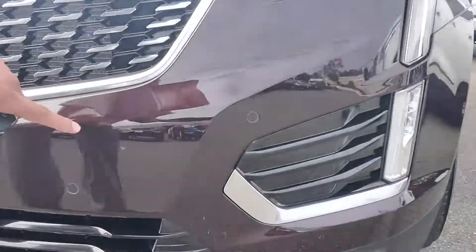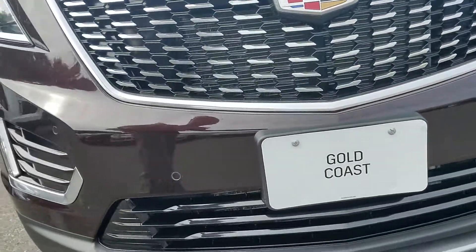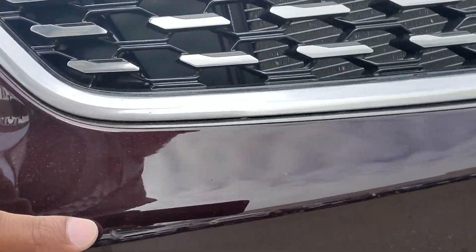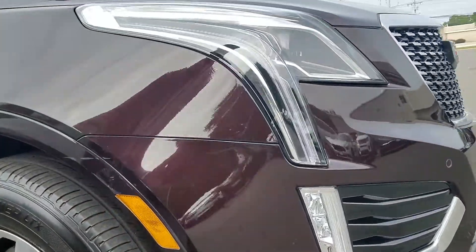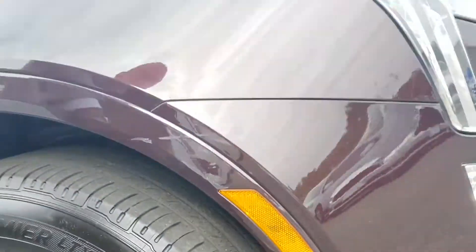I just want to zoom in on it again for you. So that little spot there, and this little spot here. And then on the side here — we're going to get this repaired. And of course, the rim, the curb rash.